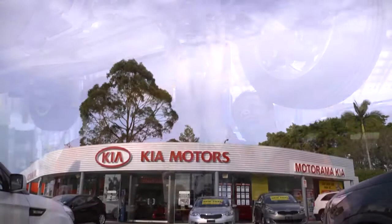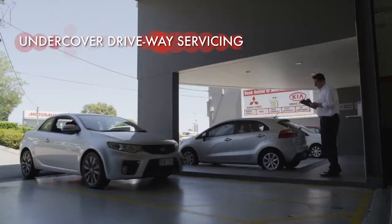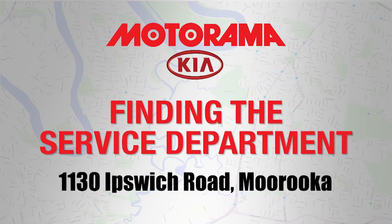We also offer you the convenience and comfort of a modern facility that's in the perfect location. The Motorama Kia Maruka Service Department at 1130 Ipswich Road is easy to access.